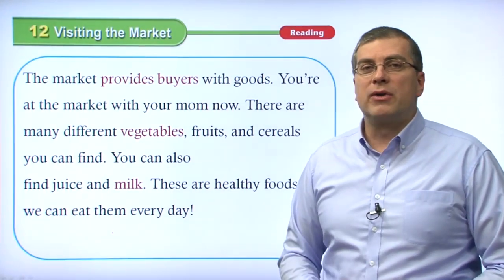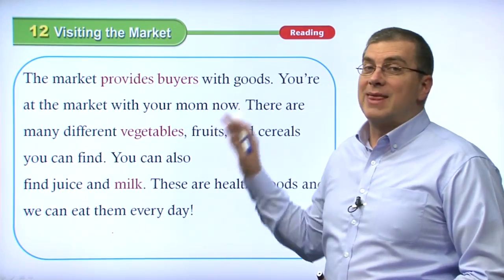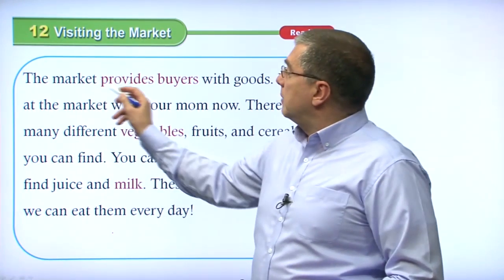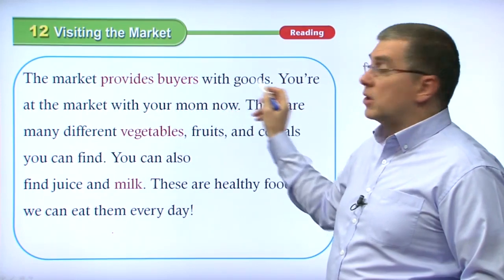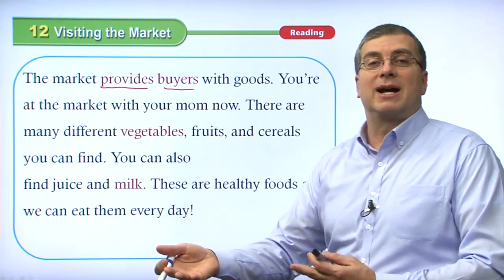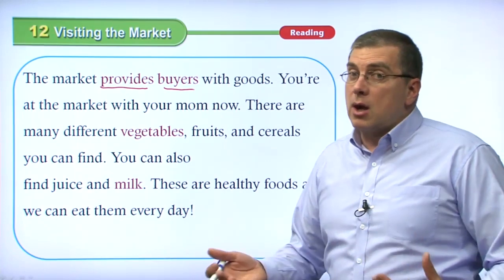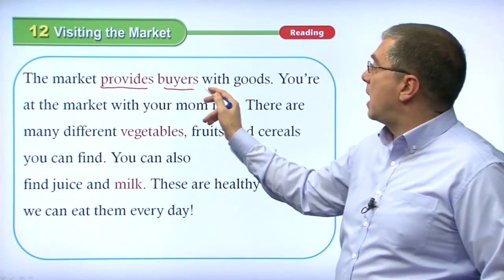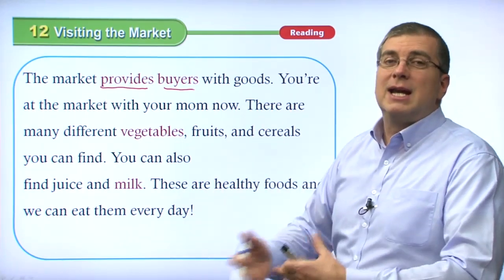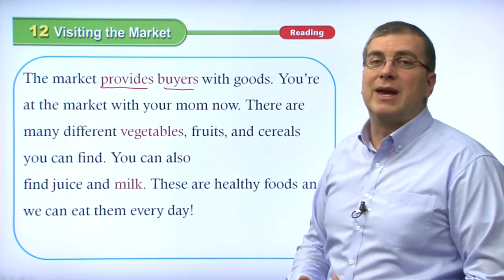Welcome back. Let's go over the reading section together. We're talking about visiting the market. Our first sentence is: the market provides buyers with goods. We have two vocabulary words right away — provides and goods. If a buyer wants to get goods, where do they go? They go to the market, because the market provides buyers with goods — it gives the buyers opportunities to pick out the goods they want.